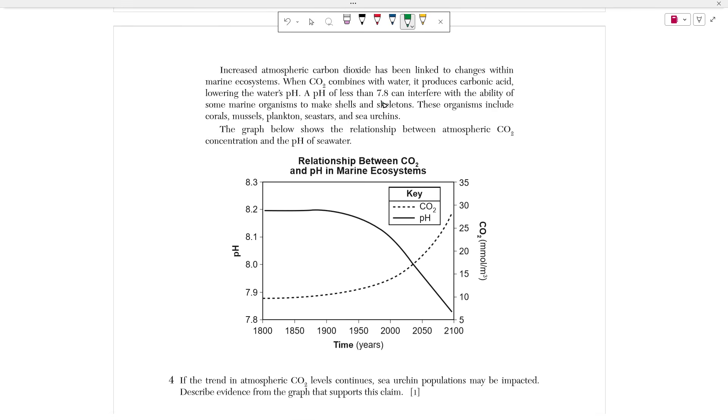Number four starts with a passage: increased atmospheric carbon dioxide has been linked to changes within marine ecosystems. When CO2 — carbon dioxide — combines with water, it produces carbonic acid, lowering the water's pH. pH is a scale from 1 to 14 showing how acidic or basic something is. A pH of 7 is neutral; anything less than 7 is acidic, anything greater than 7 is basic. A pH of less than 7.8 can interfere with the ability of some marine organisms to make shells and skeletons. The graph shows the relationship between atmospheric CO2 concentration and the pH of seawater. As CO2 concentration increases, the pH continues to decrease and become more acidic.